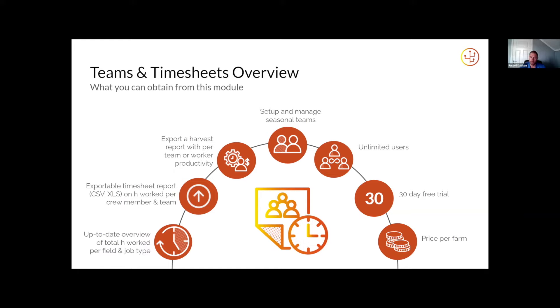Easier to set up and manage those seasonal teams. Unlimited users — there's no limit on how many people you invite to Farmable, that's the case with the freemium app, but also for seasonal staff, so as many pickers or pruners as you need, you can invite them all at no extra charge. We offer a 30-day free trial with all of our modules, and it's priced per farm — no limit on workers, no limit per month or per hectare.